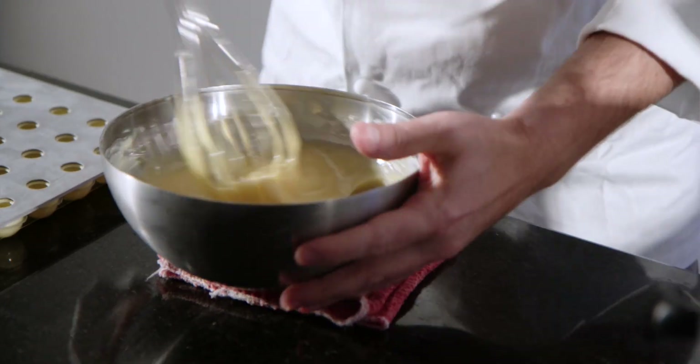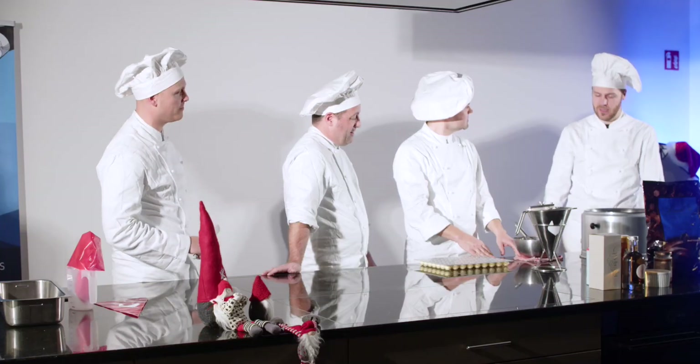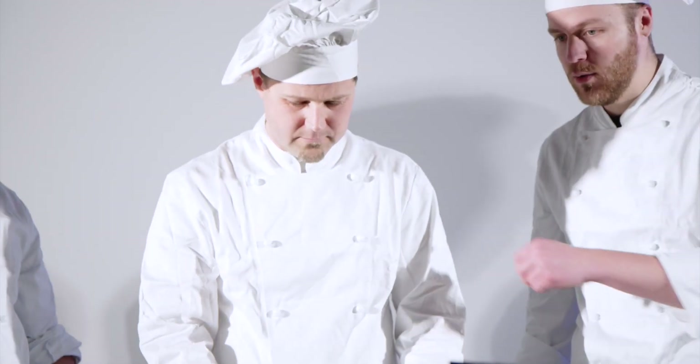Thomas, what do you have in front of you? Some white masks. Basically, this is white chocolate with the nice honey from Australia. And this will be our filling.